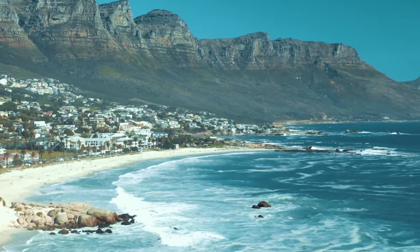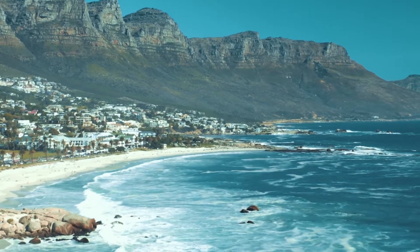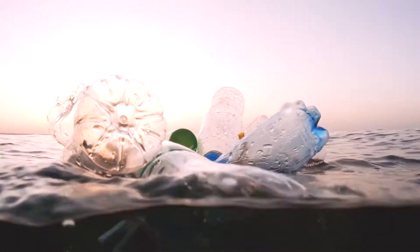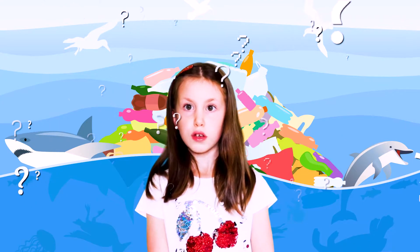Millions of people travel to the most beautiful beaches in the world. We love to play at the beach too! But unfortunately our oceans are getting polluted and are facing pollution. Do you guys know what causes ocean pollution?